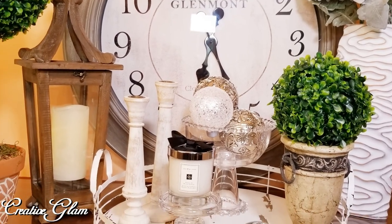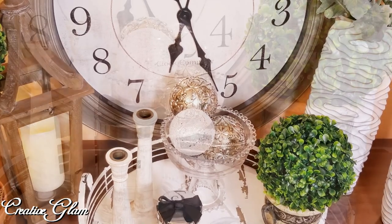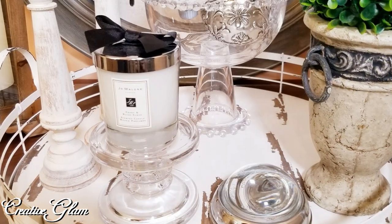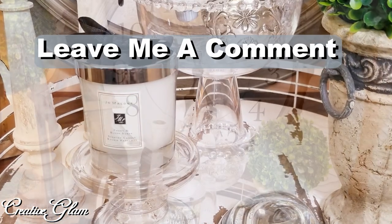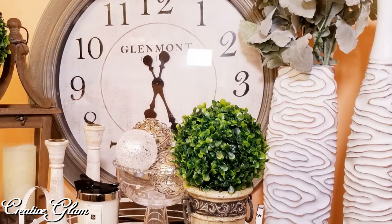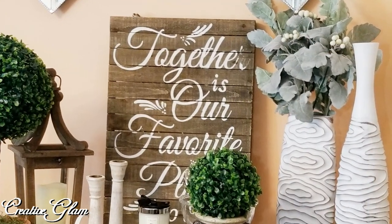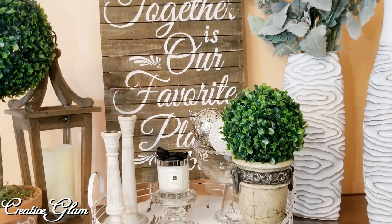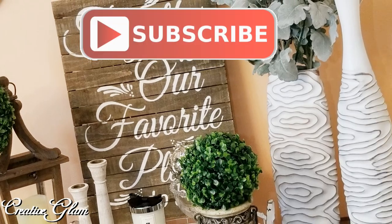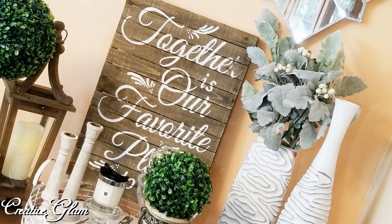This is my take on modern French country decor for my entryway table. Okay guys, that's it — we're all done! I sure hope that you enjoyed the way I did my French country decor for my entryway table. If you did enjoy it, let me know by leaving me a comment below, and I'd also love it if you gave me a thumbs up. Make sure you hit that subscribe button along with the notification bell so you don't miss out on any of my future videos.